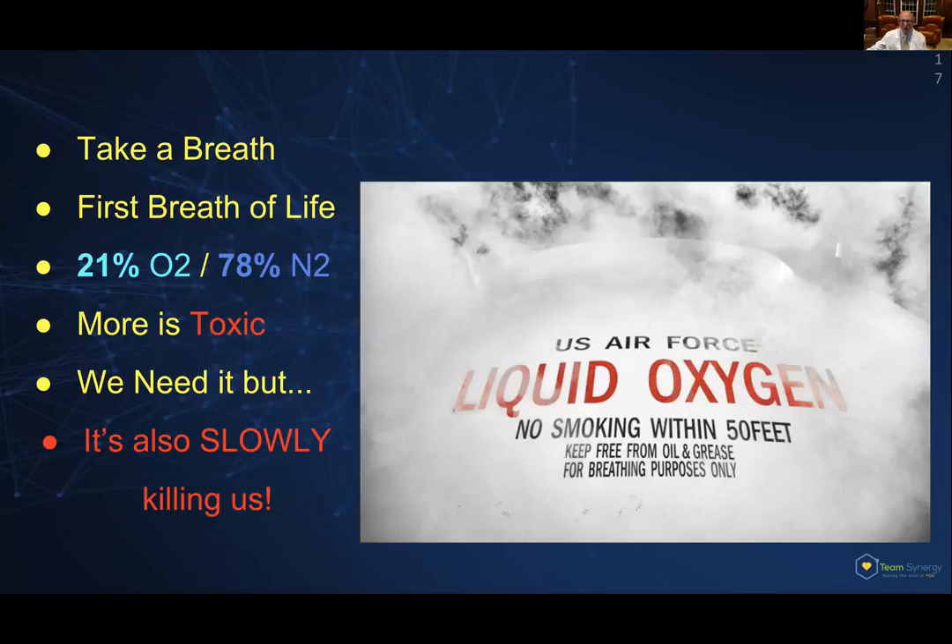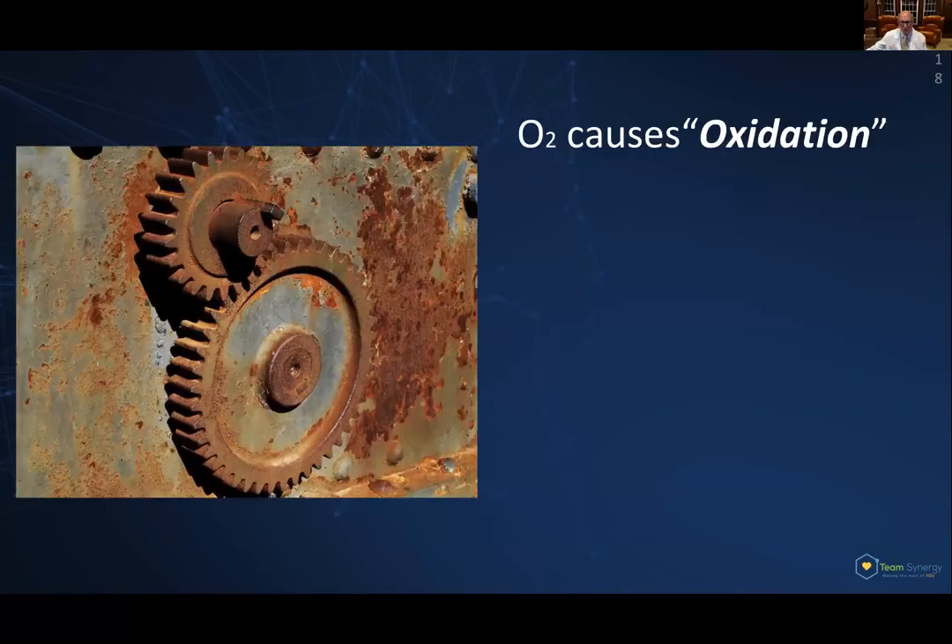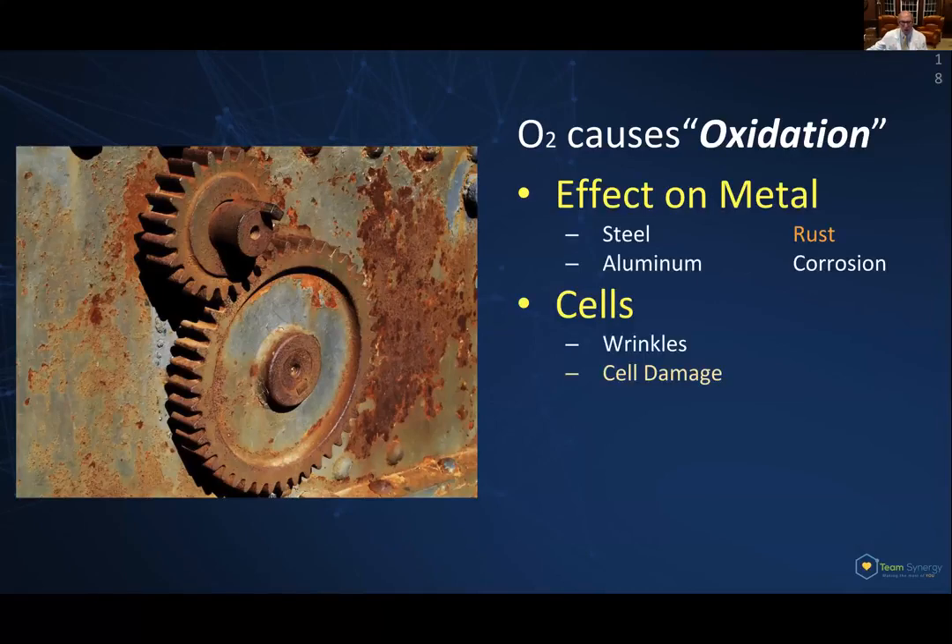The very thing that we breathe is what's going to take us out at the end of our lives. The reason is that oxygen causes oxidation. Its effect on metal is pretty clearly seen: if you have a piece of steel, it causes it to rust; aluminum, it causes it to corrode. But your cells are rusting too, just in a different way. Initially you see that as wrinkles, cell damage, aches and pains from inflammation in your joints. Essentially it leads to aging, ultimately disease, and finally cell death.